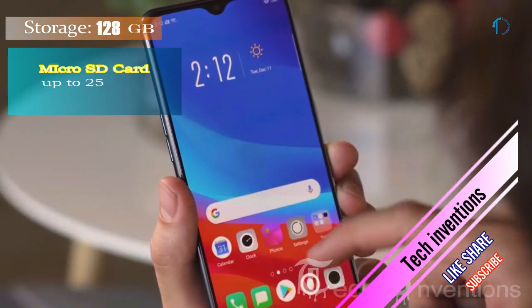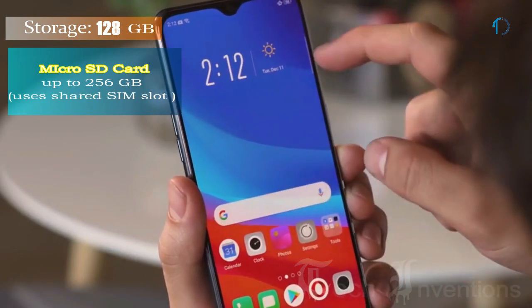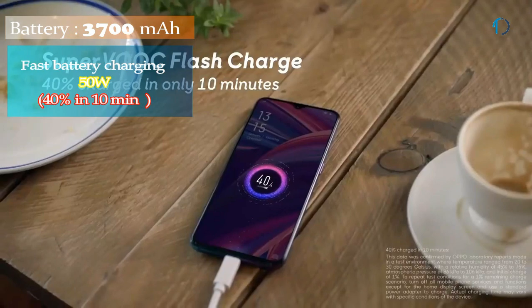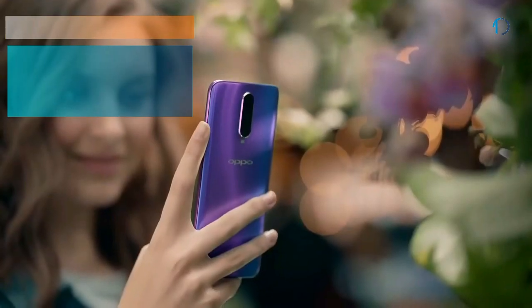It runs ColorOS 5.2 based on Android 8.1 Oreo and packs 128GB of built-in storage expandable by a microSD card up to 256GB. This device is powered by a 3700mAh battery with 50W fast charging that charges up to 40% in just 10 minutes.